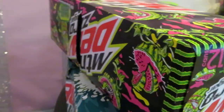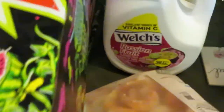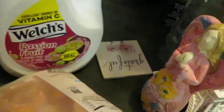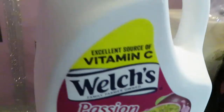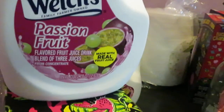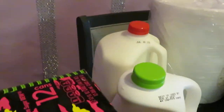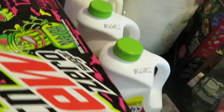I grabbed the Mountain Dew melon at $6.34, and also the Mountain Dew Baja Blast at $6.34 as well. And over here the Welch's juice — I grabbed two of the passion fruit. Publix has these on sale 2 for $6, which is a steal because these things are expensive, like $5 or $6 just for one. And I got a gallon of Publix milk at $4.19.